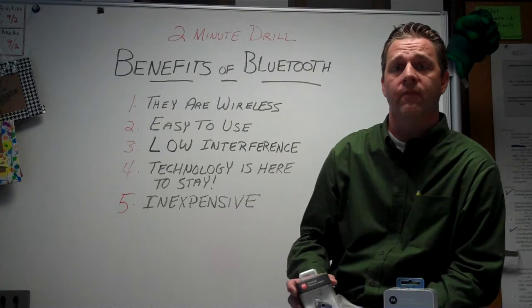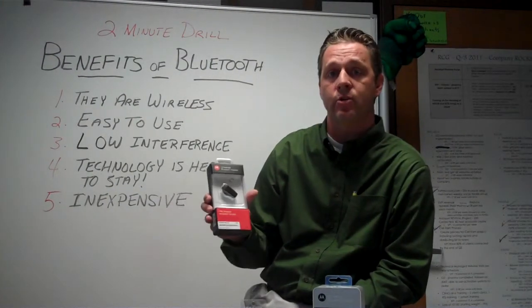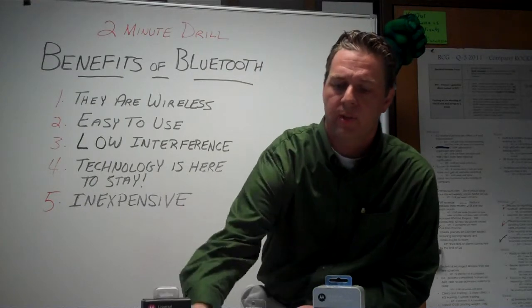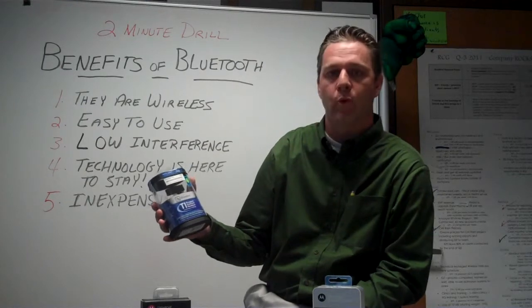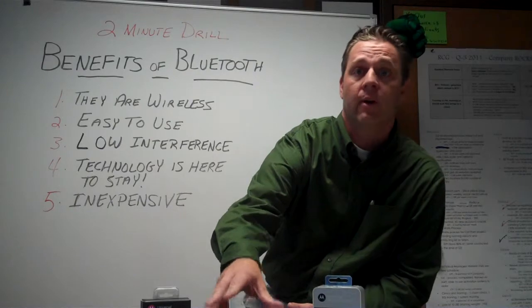I wanted to just show you a few real quickly. The Motorola HK200 — it's $40, a standard Bluetooth universal headset. We also have the Blue Ant T1 Rugged, a headset used for people that are out in the field.